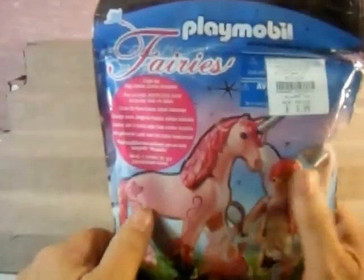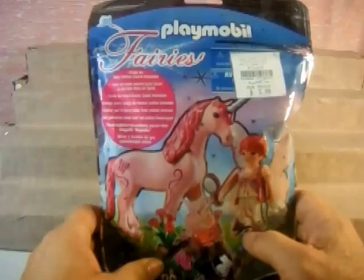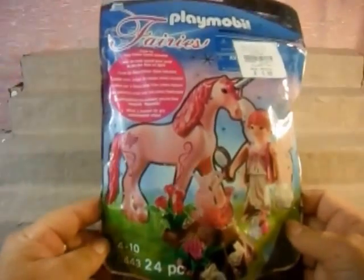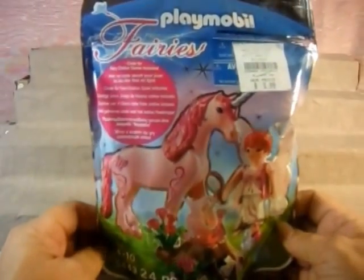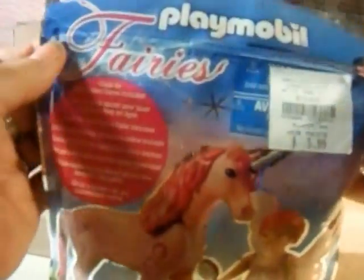Hey everybody, this is Blue Angel Frog, and today we have Playmobil Fairies. I got this at Follis, which is a discount store, so let's open it up and see what we got.